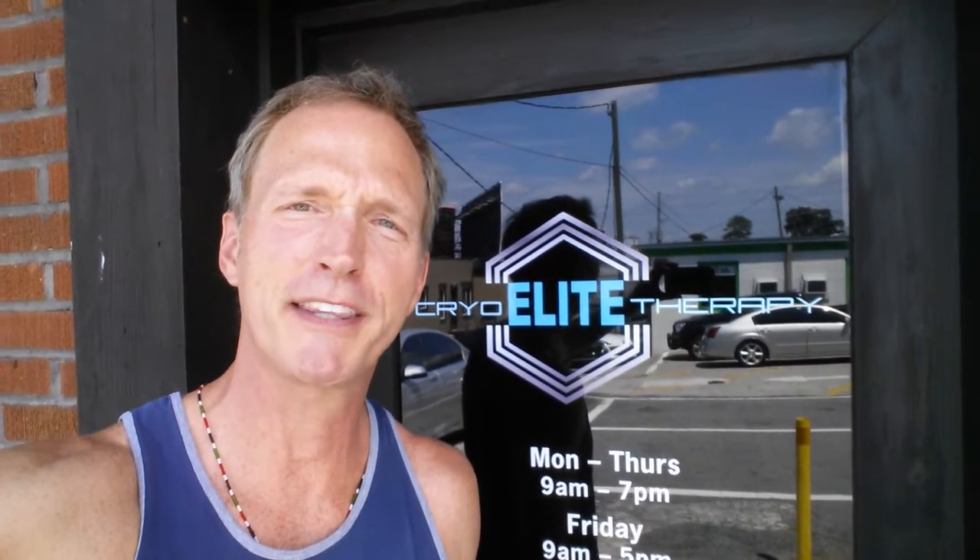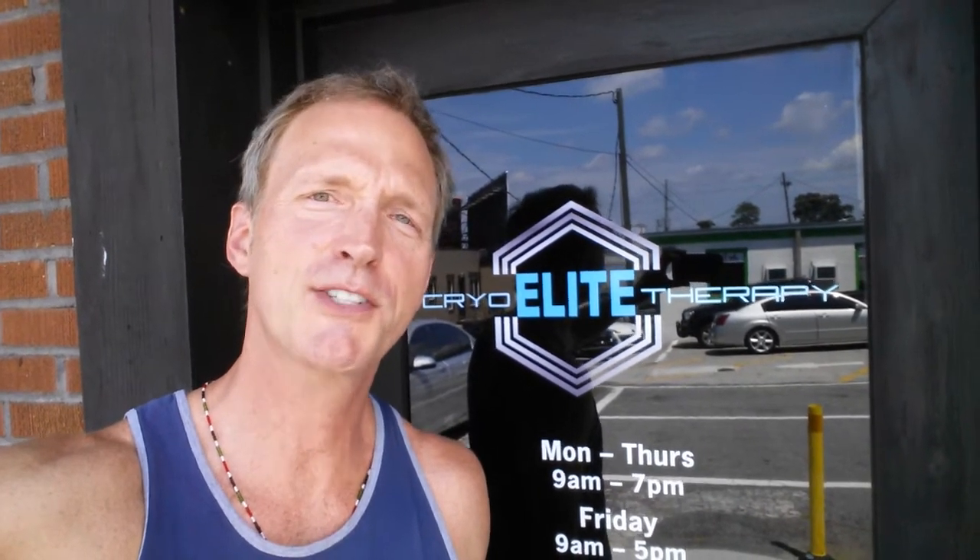Hi, I'm Tom Sullivan in Buckhead. I'm at CryoElite Therapy and I've heard so much about cryotherapy that I had to come give it a try. So let's go inside and talk to Operations Director Tina about what I'm looking forward to and how my body's going to be healed.